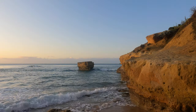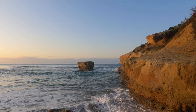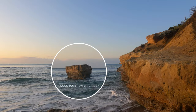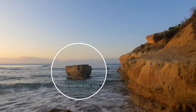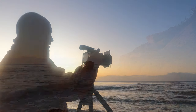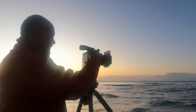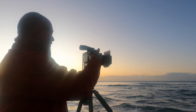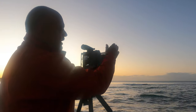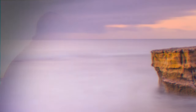Let me talk you through this shot. I'll take that shot at f16, 50 seconds, ISO 100, focusing on Bird Rock, just like so. And now I'm going to pan slightly to the right, about a third. I've already pre-focused on Bird Rock, so I'm just going to take that second shot at 50 seconds.